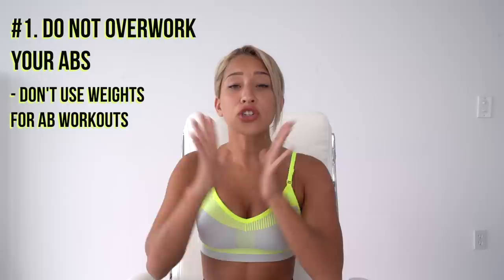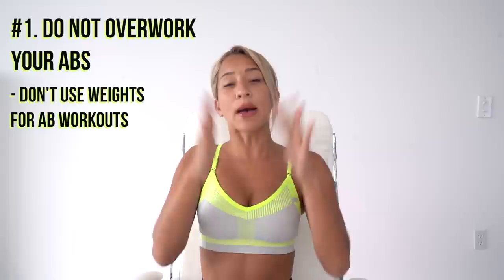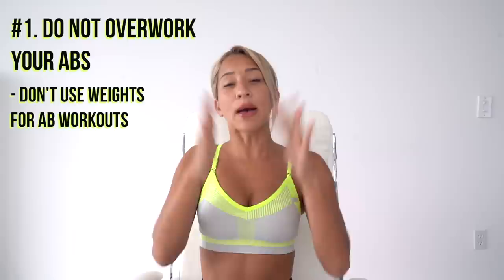My first tip is something you don't hear often from other YouTubers — do not do too many ab workouts. Do not overwork your abs and core, and do not use weights for your ab workout. Weights cause your muscles to grow, and if you grow your muscles around your abdominals or on your waistline, it's just going to make your waistline bigger, especially your obliques. Bodyweight core exercises are great for strengthening and defining your core, but we don't want to grow it and make it bigger.